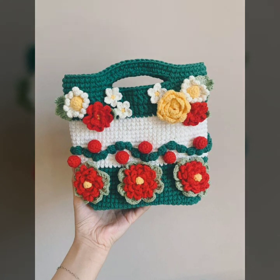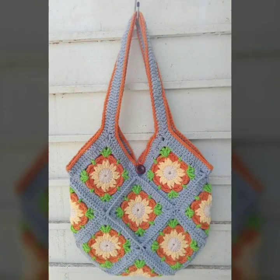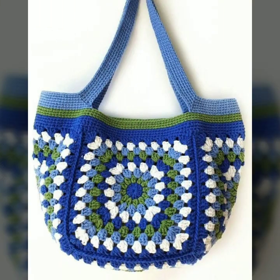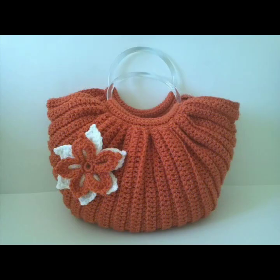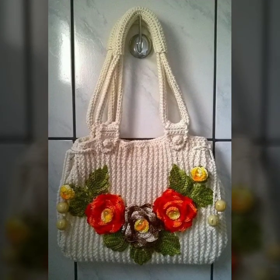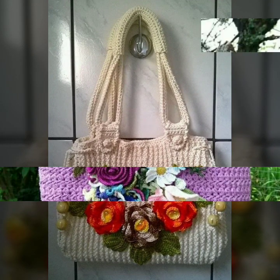Easy to make, easy to wash — beautiful and stylish crochet handbag designs with flower patterns, knitted patterns, easy patterns, as you can see in this video. Decorated with flowers and beaded stones, beautiful designs and beautiful ideas.